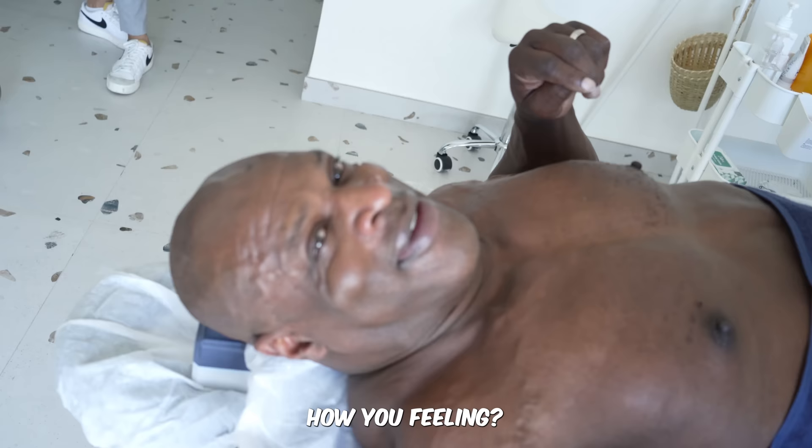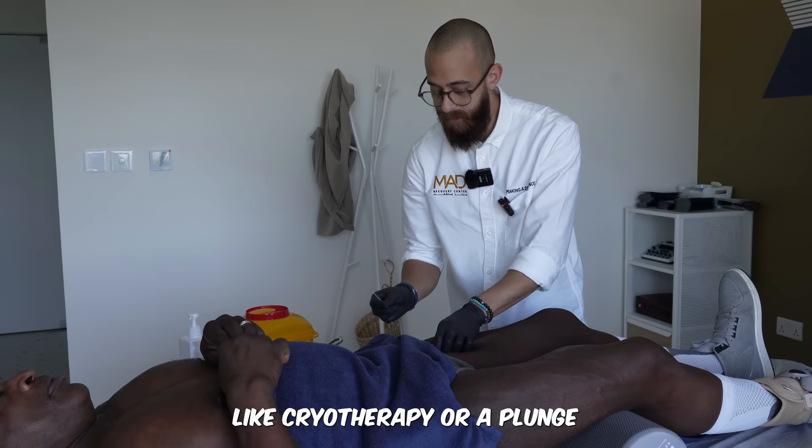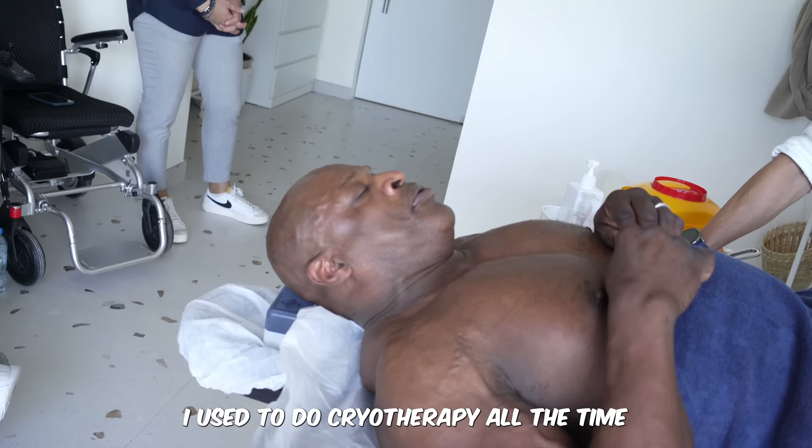Do you do any cold exposure — like cryotherapy or a cold plunge? I did a little bit. I used to do cryotherapy all the time.